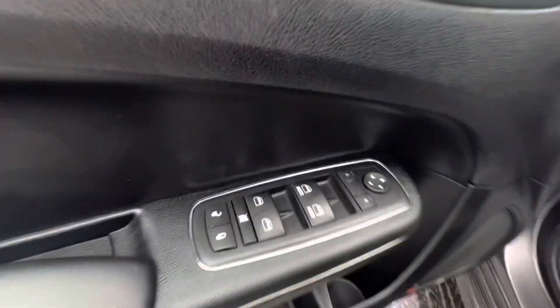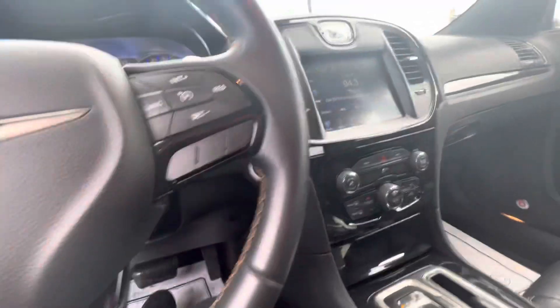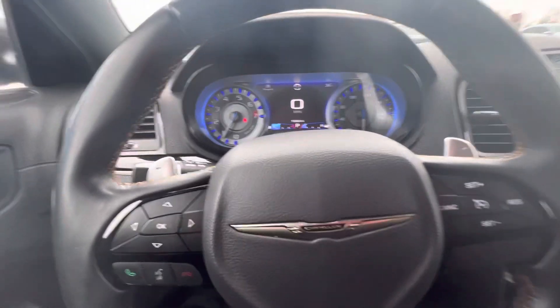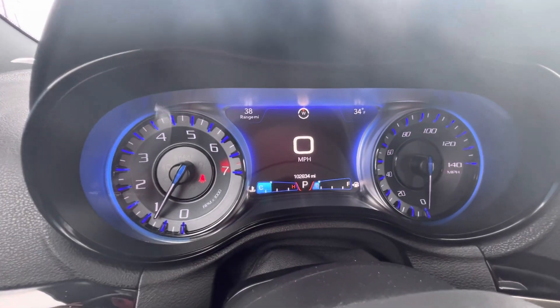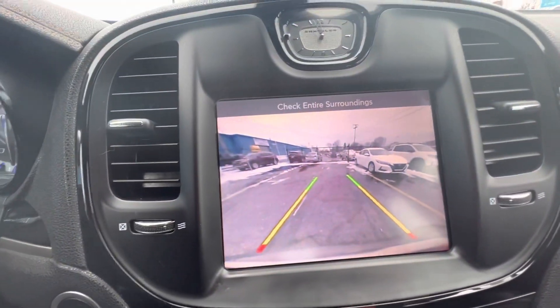It has power windows, power locks, power seat, black leather interior, Bluetooth for your phone. It has 102,834 miles. It has push button start and a backup camera.